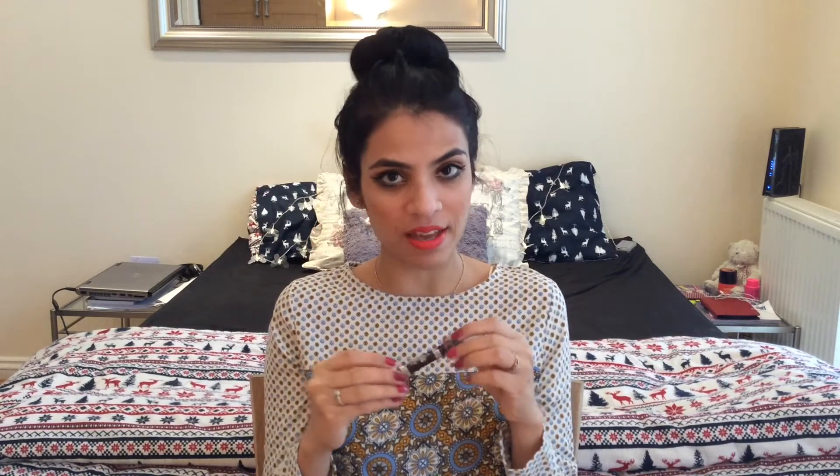This is a must-have — I can't say that enough, guys. My second favourite of this month is the Barry M Eye Shadow Stick in colour number 7.